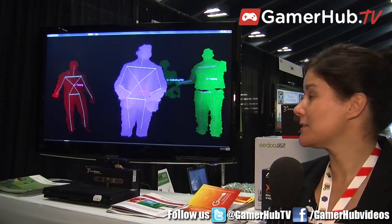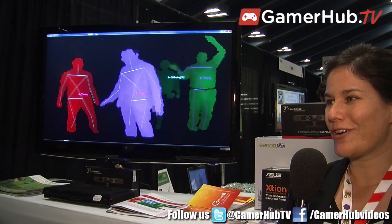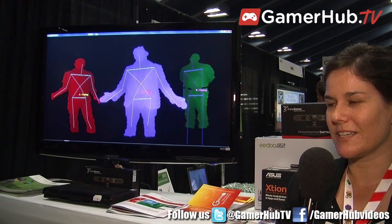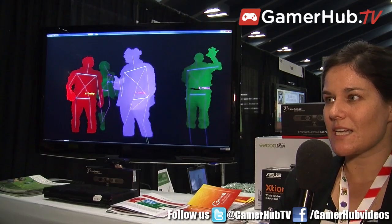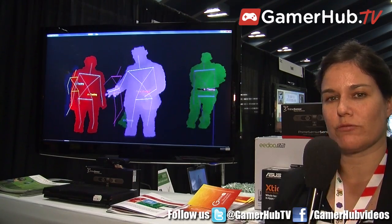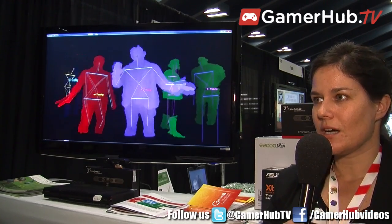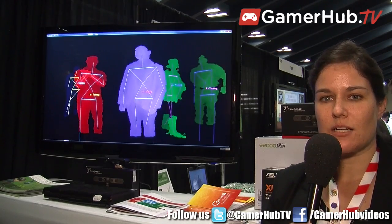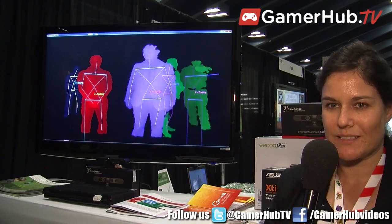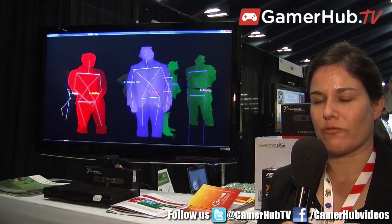What NiTE does is it can identify the users — the persons, the people in the scene — and identify each and every person that is in the scene. Then it can see the skeleton and track the movements of the skeleton for each and every person in the scene. The number of people is infinite; as many as can fit the frame, the middleware will detect and track the movements.